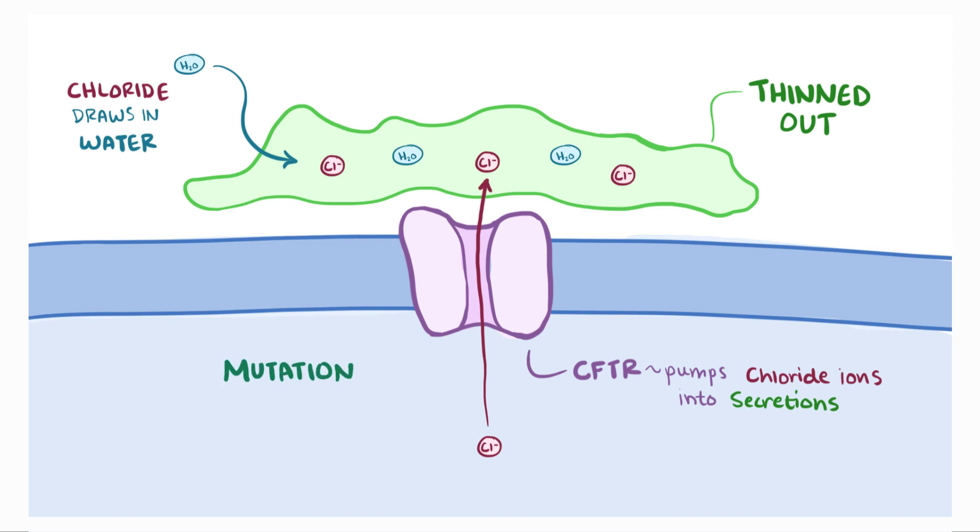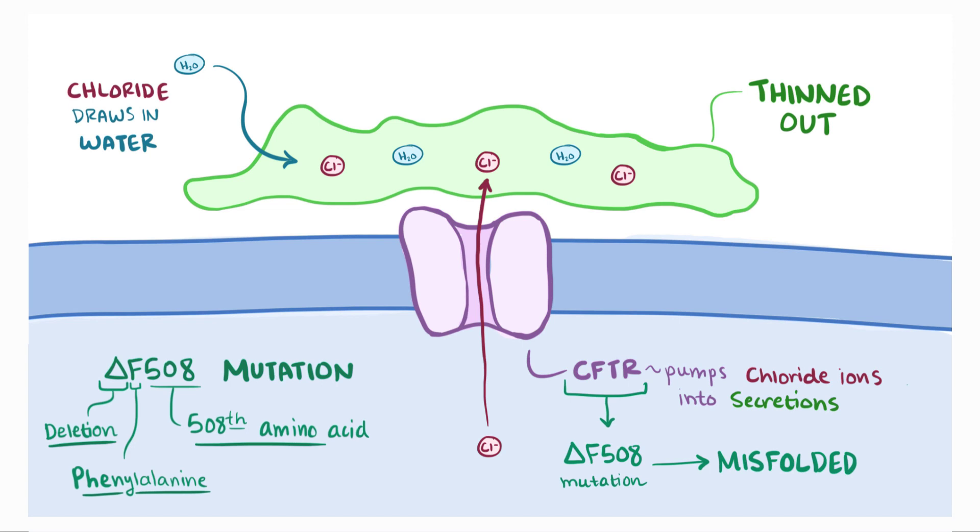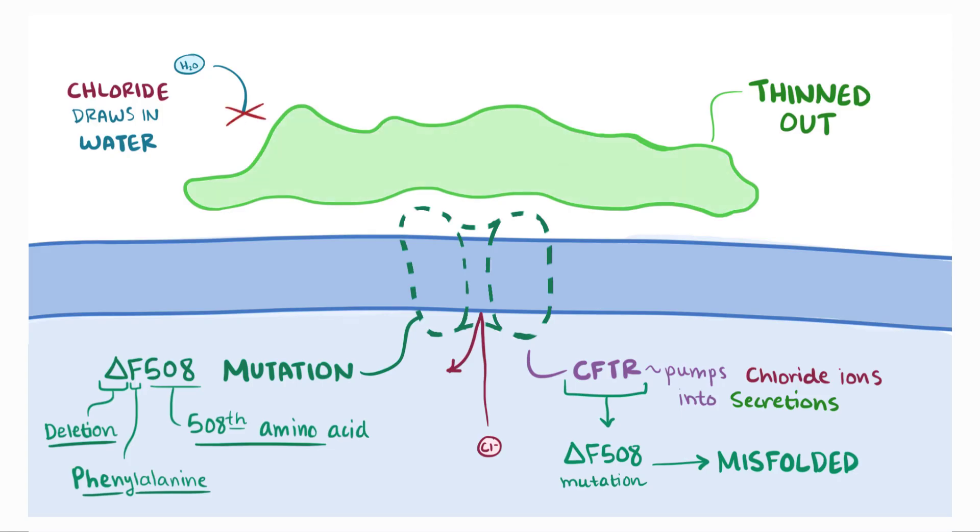The most common mutation with CFTR is the delta F508 mutation. Delta means a deletion, and the F, which can also be written as phi, is short for phenylalanine, and 508 is the 508th amino acid in the CFTR protein. So the delta F508 mutation is where the 508th amino acid out of 1480 — phenylalanine — is deleted and missing. This CFTR protein with the delta F508 mutation gets misfolded and can't migrate from the endoplasmic reticulum to the cell membrane, meaning there's a lack of CFTR protein on the epithelial surface. This means it can't pump chloride ions out, so water doesn't get drawn in and the secretions are left overly thick.